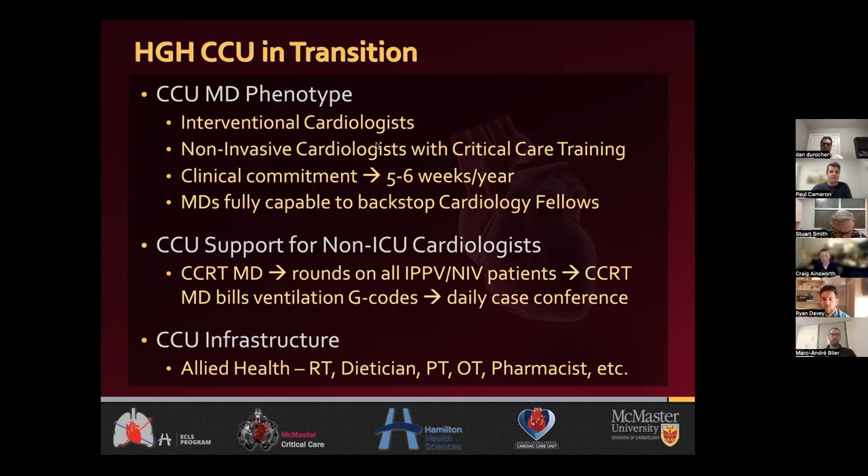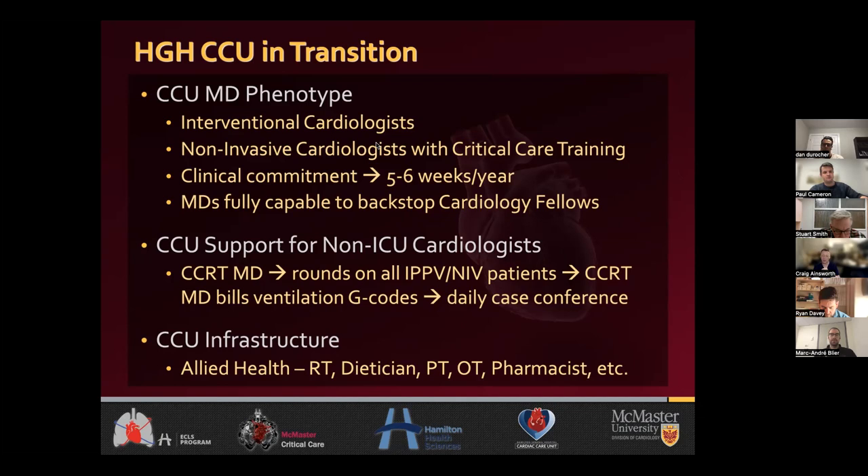We're now at the point where, on many weeks, over half of our cardiologists have ICU training and the CCRT docs are not coming up — just poking in to see if they can be of any assistance. We've transitioned away from formal CCOT MD involvement for about half the weeks. We've also up-skilled and populated our unit with an allied health crew like most ICUs have. Now we have 16 beds in our CCU, all level three. We've gone from four level three beds to 16, mostly through good luck — a small fraction from advocating and begging, but most because we proved that we could manage these patients and the hospital had faith in us.